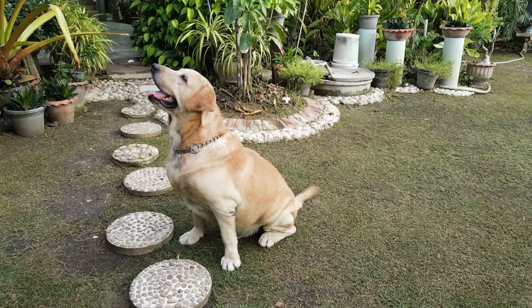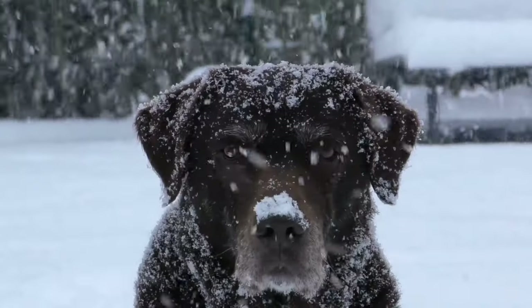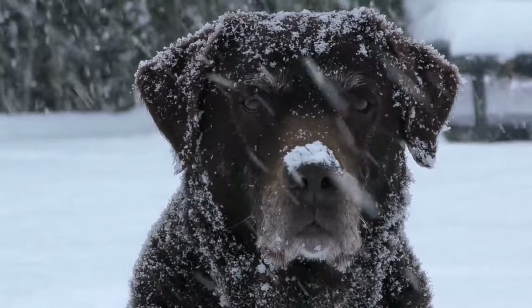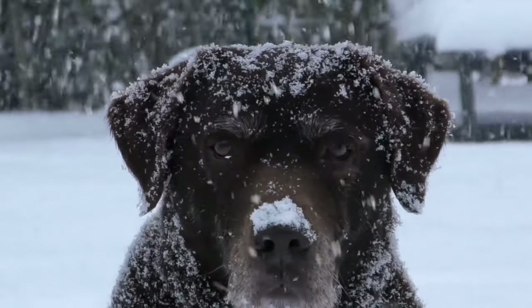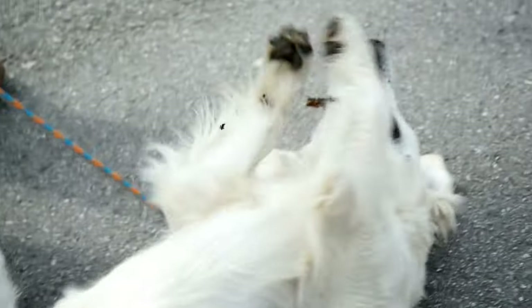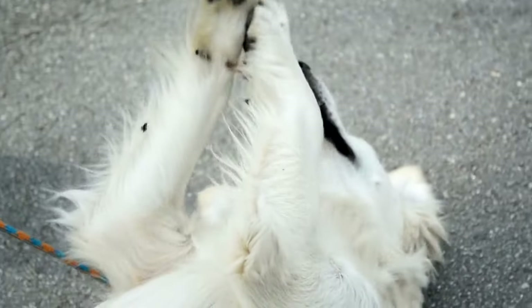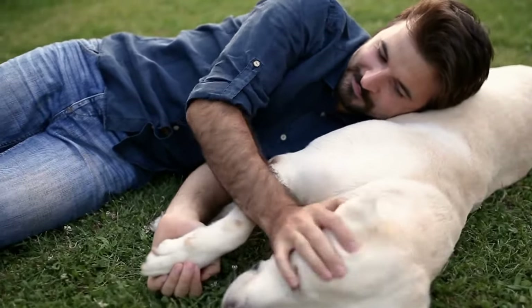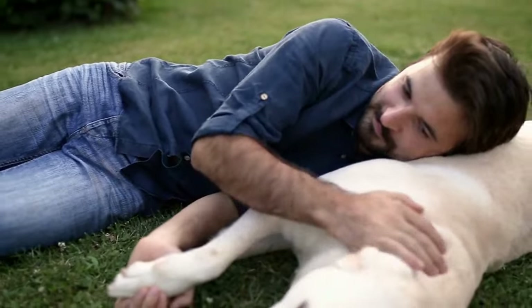When deciding between a Labrador Retriever and a Pembroke Welsh Corgi, it's essential to consider your lifestyle, energy levels, and activity preferences. Labradors are known for their high energy levels and require plenty of exercise to stay happy and healthy. They are best suited for active individuals or families who enjoy outdoor activities such as hiking, running, and swimming.